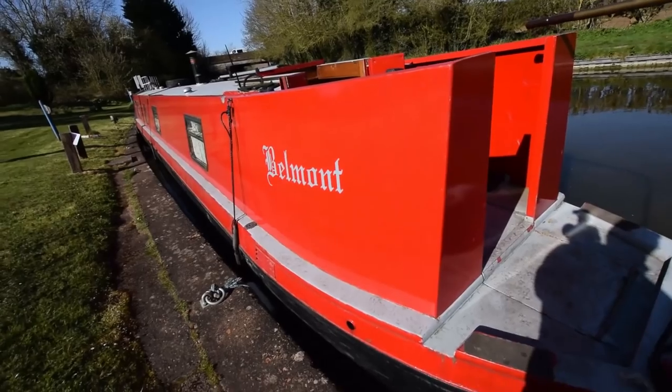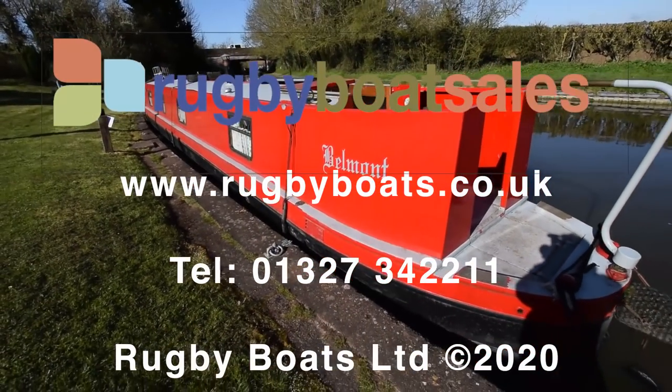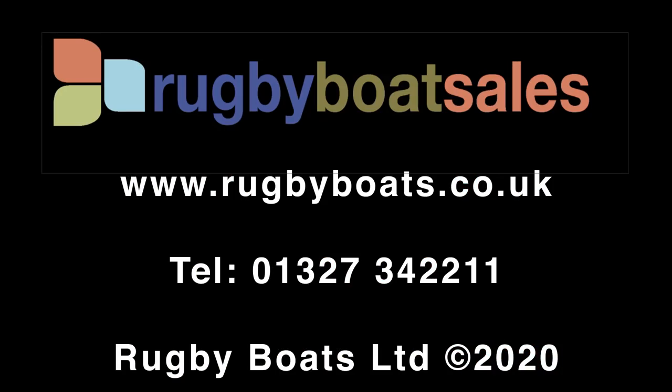So there we go - lovely boat, she's called Belmont. For further photographs and a fully downloadable colour brochure with the price, go to our website: www.rugbyboats.co.uk.